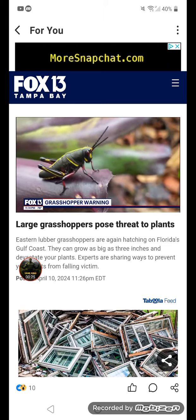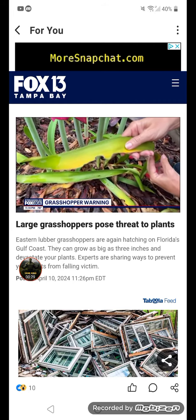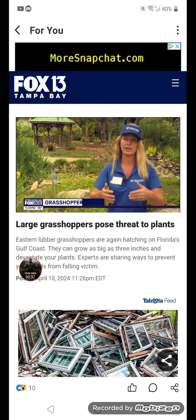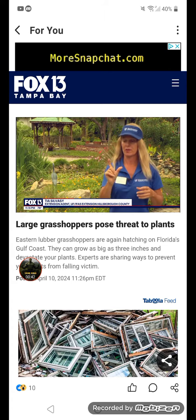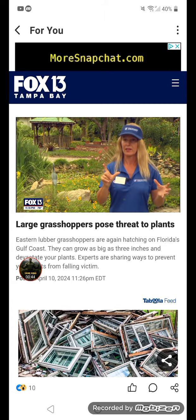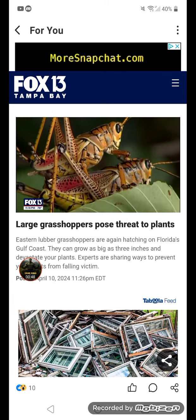This is an eastern lubber grasshopper — they just eat the edge of the leaf, and this is a look at the type of damage they can do. The eggs hatch in the spring, like March and April. They start off as little tiny black nymphs, go through five instars, getting bigger each time, and then the adult form is very large, like three inches. They usually reach adult size in midsummer — by July and August is when they're at their peak.